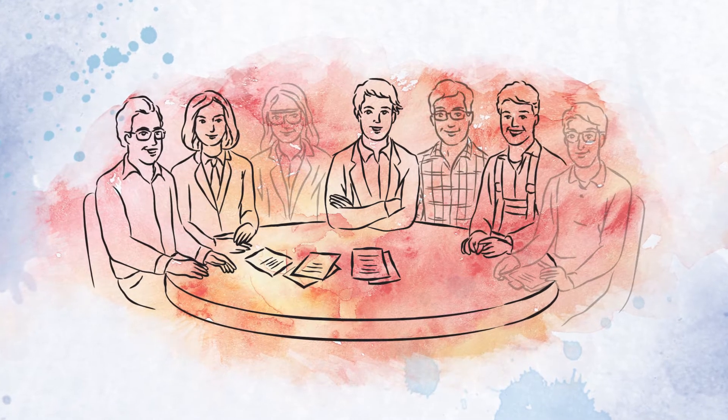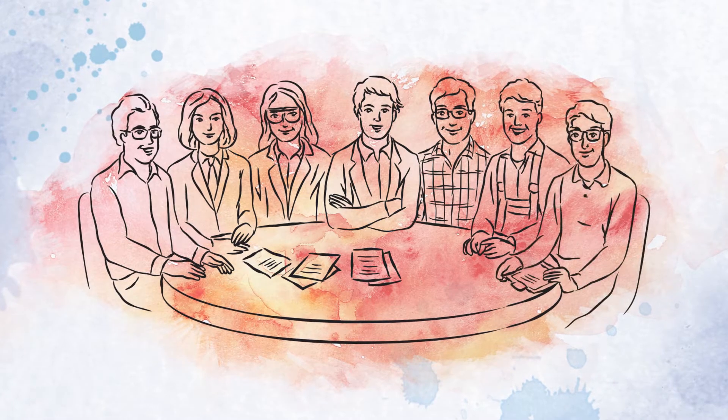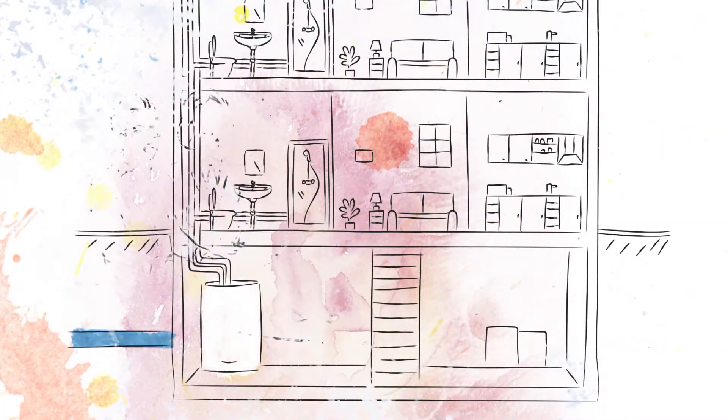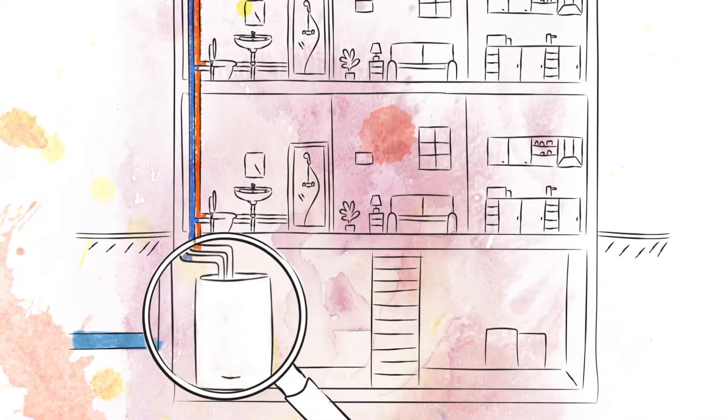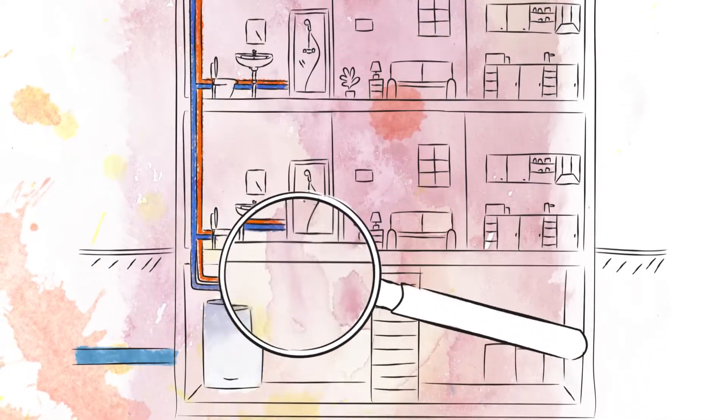including plumbing engineers, microbiologists and hygienists, and work closely with local health authorities. A risk assessment by the water safety team should be completed, with re-engineering and areas for action identified as appropriate.